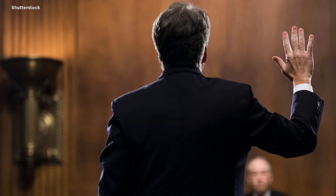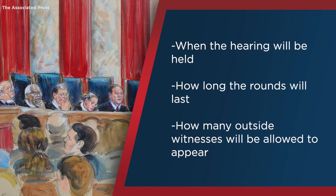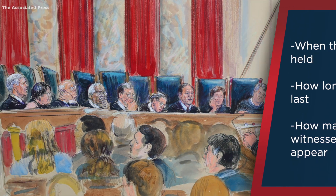Democrats and Republicans will argue the details of the confirmation hearing, including when it will be held, how long the rounds will last, and how many outside witnesses will be allowed to appear. This debate will likely be different this year, as the Senate has to take the global pandemic into consideration when making plans. During this time, the nominee will undergo mock questioning with advisers to prepare.